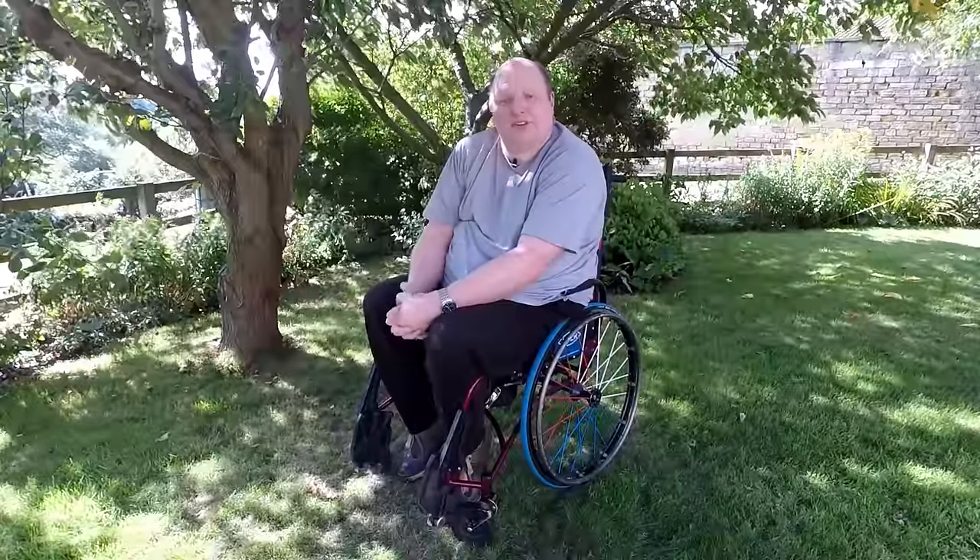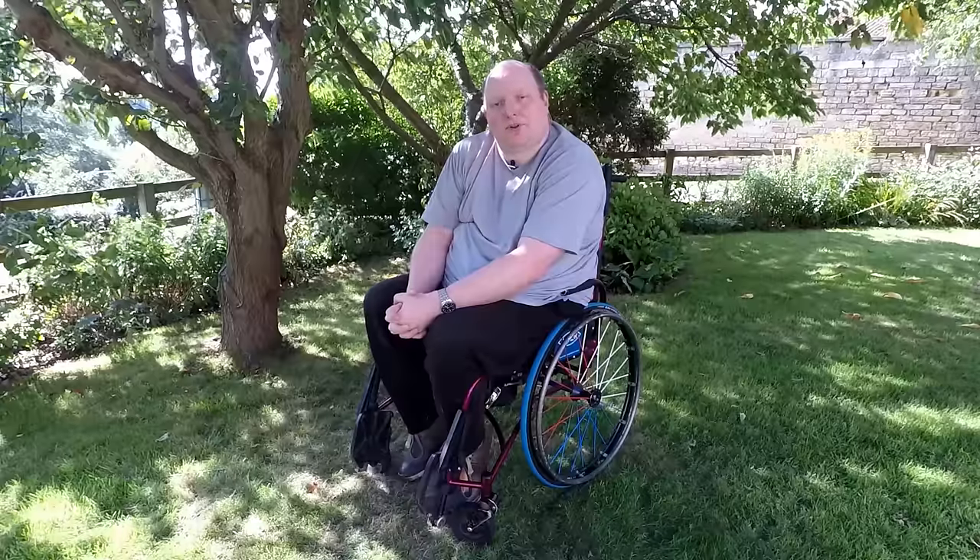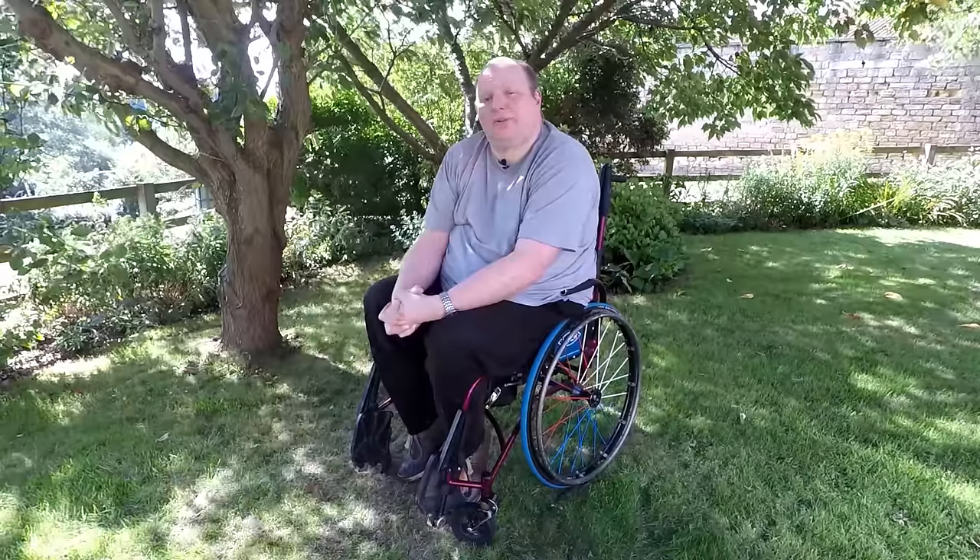Loganair told me that they didn't use aisle chairs and also that there would be what they call an Ambulift at both airports. This didn't prove to be true, as you can see.